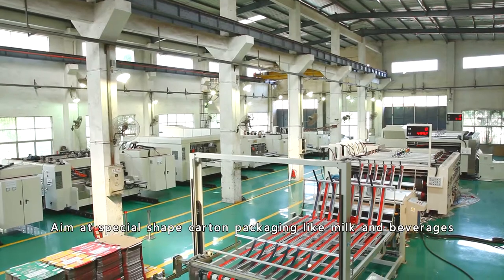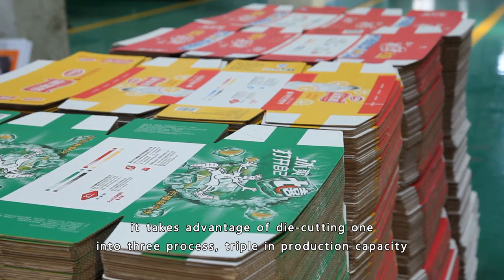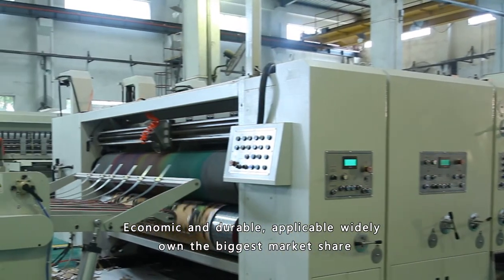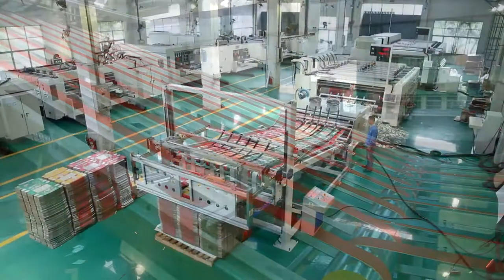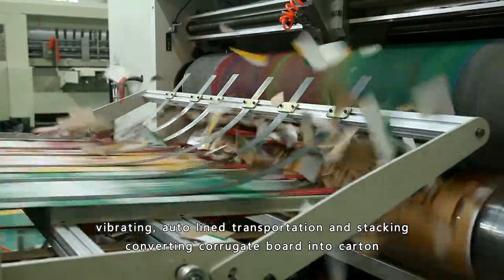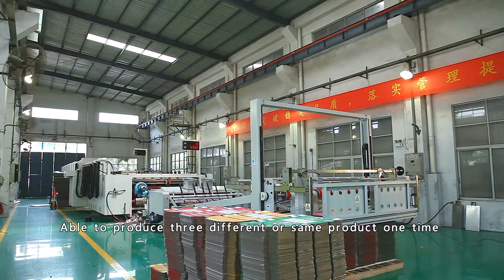Aimed at special shape carton packaging like milk and beverages, it takes advantage of a die cutting one-into-three process, tripling production capacity — economic, durable, and widely applicable with the biggest market share. The machine combines auto feeding, printing, slotting, die cutting, vibrating, auto line transportation, and stacking, converting corrugated board into cartons.